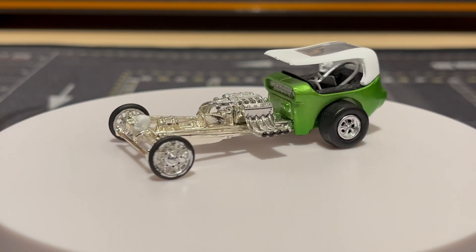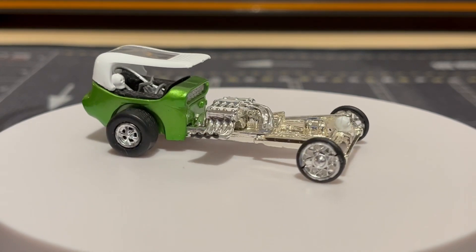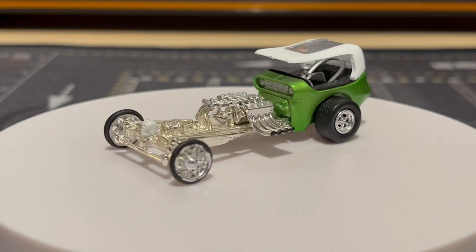Next we have this one, it's called the Praying Mantis. It's super sick — I love the little skulls on it, all the chrome and the green. Really, really cool. I think this is my favorite one.